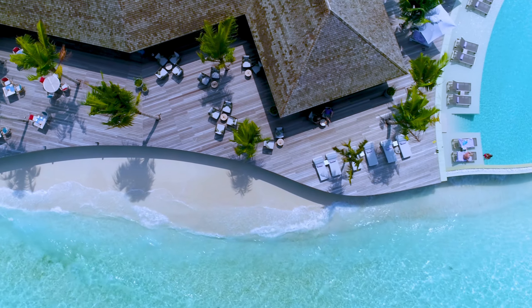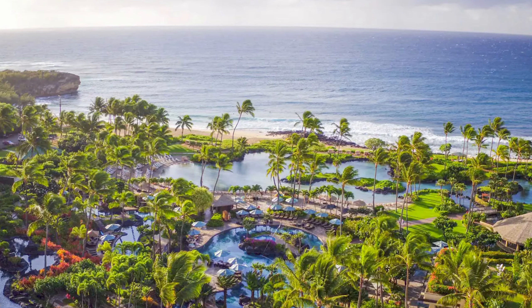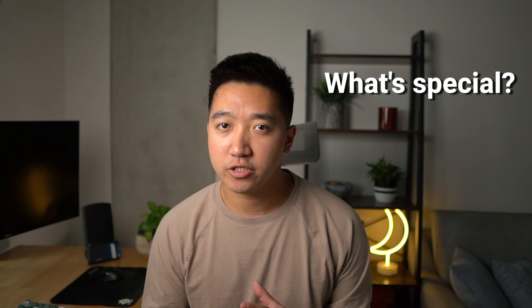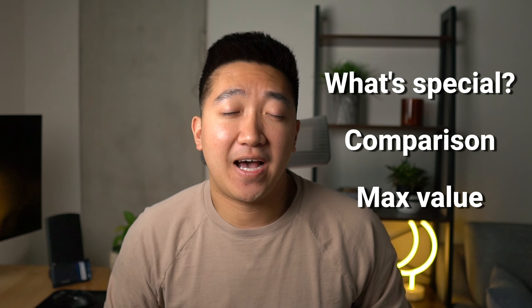The benefits of both the Capital One Venture X card and the Chase Sapphire Reserve can get you traveling in luxury with business and first-class flights or five-star hotels around the world, all without paying the price tags of thousands of dollars. But what makes these cards so special? How do they compare, and how do you get maximum value out of these cards? We have a lot to cover so let's jump right in.